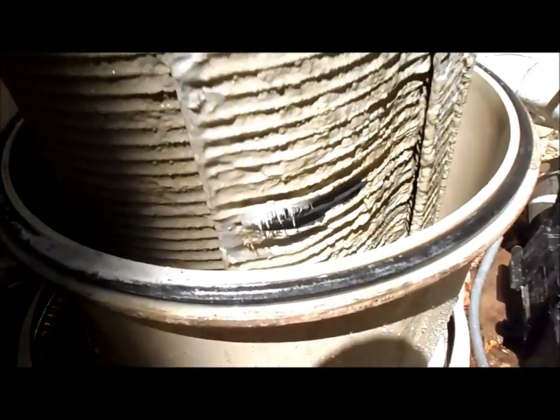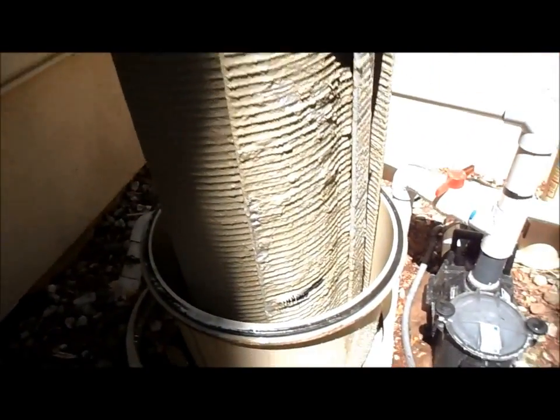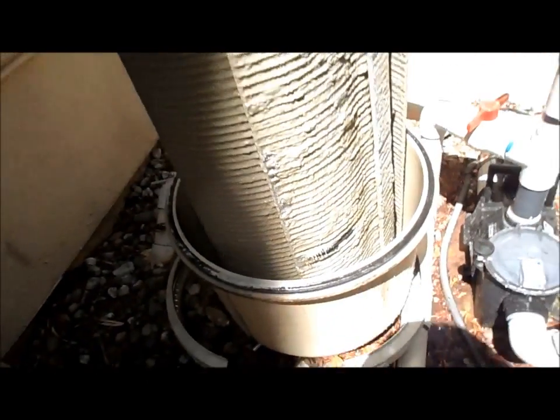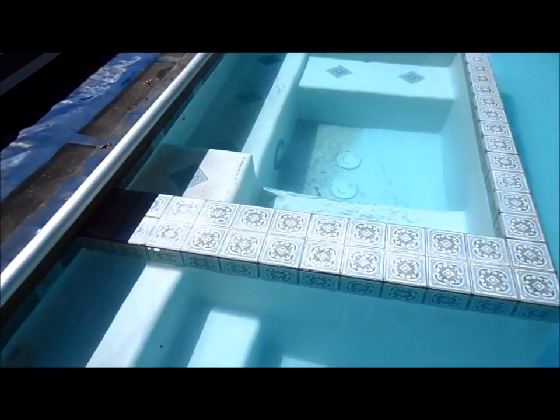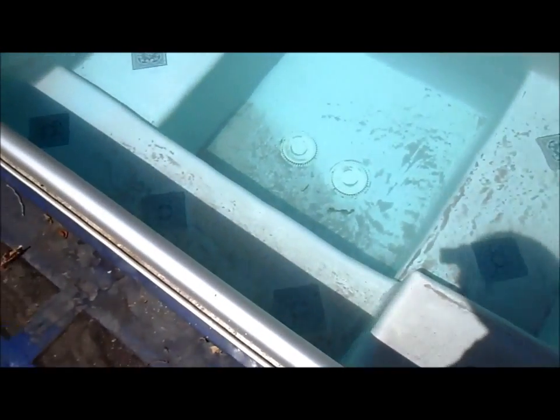Here's another reason why a pool can get cloudy. This actual grid has a rip in it, causing the DE to go back into the pool and also causing it not to filter properly. I'm going to clean these off and check for more broken grids. There are actually five grids that are bad on this filter. This is a telltale sign that your filter is leaking element — you'll see the earth in the pool or spa, and you'll know your filter has a leak at that point.